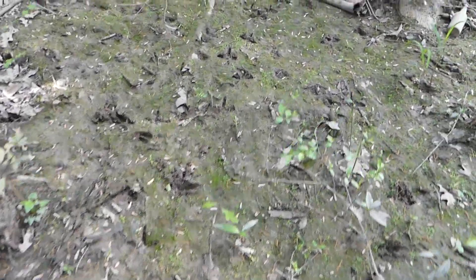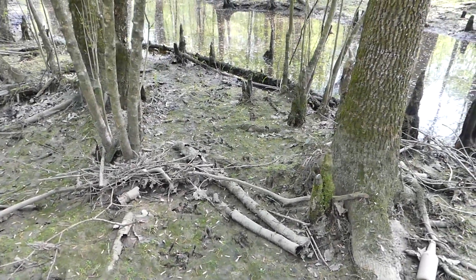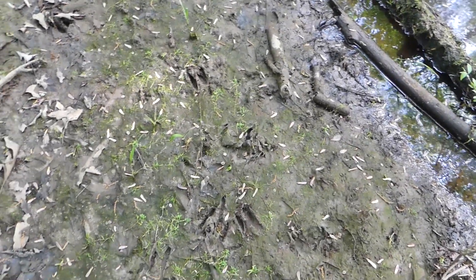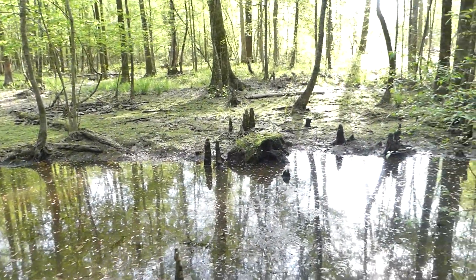There's a whole bunch of tracks right here. They don't look like they turn around, and they don't continue — they must have jumped right across.